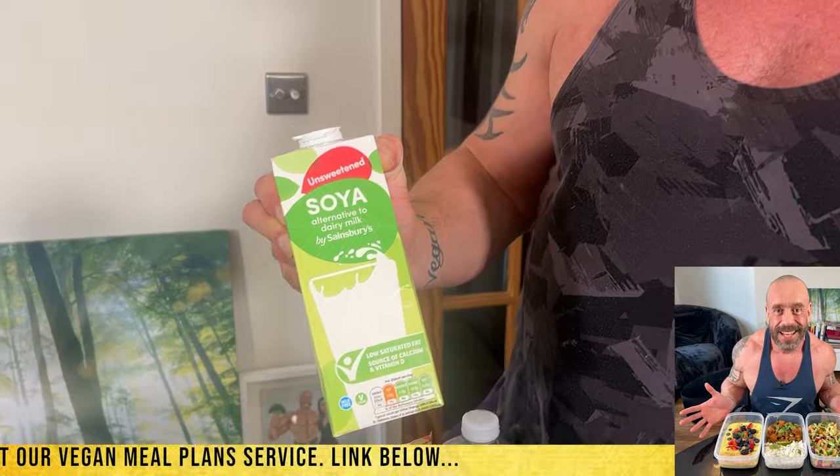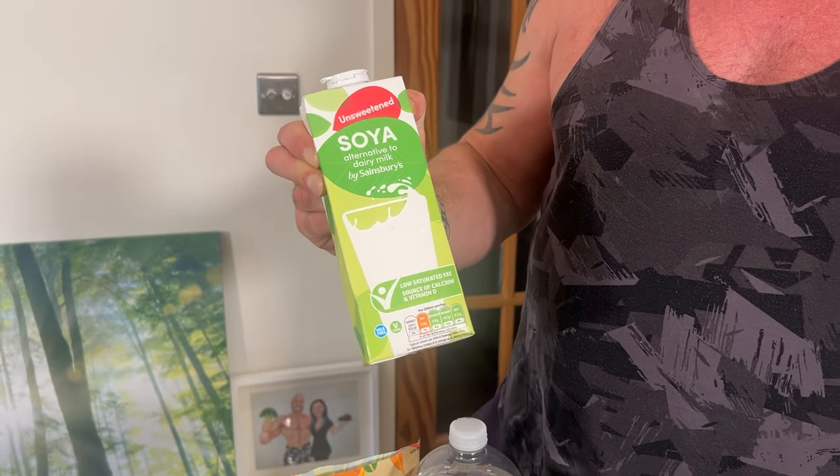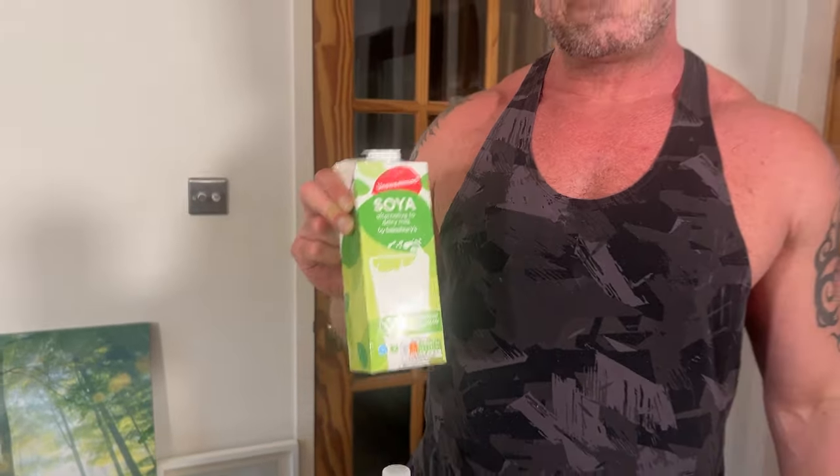Soya milk — I use a lot of soya milk. Very high in protein, very nutrient dense. One of the very best plant milks. I think the only one that's more nutritionally dense is probably pea milk.